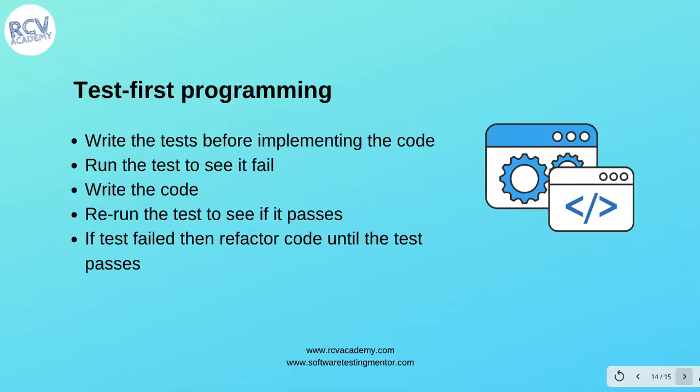'Test first programming' means you write tests before you actually implement code. As the name suggests, you implement or write the test cases first, then run those tests to see the code fail. You then write your development code to make those tests pass, rerun the tests, and repeat this cycle — including refactoring — until all test cases written in the first step are passing.